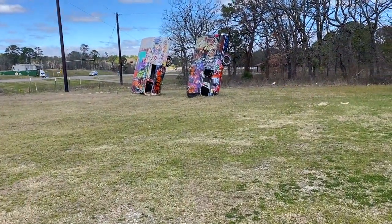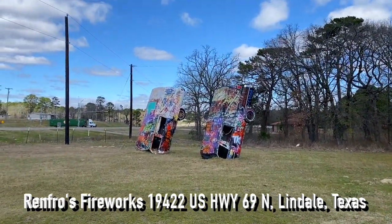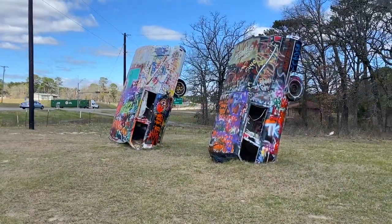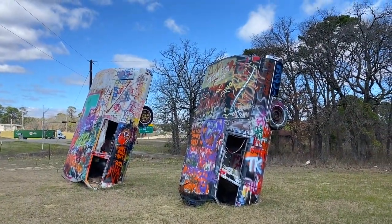These are two hearses. Yeah, you heard me right — two hearses. They're buried in the ground, kind of like Cadillac Ranch. They've been spray-painted, like they do at Cadillac Ranch. Pretty interesting.